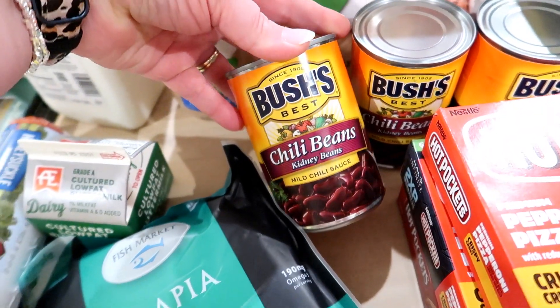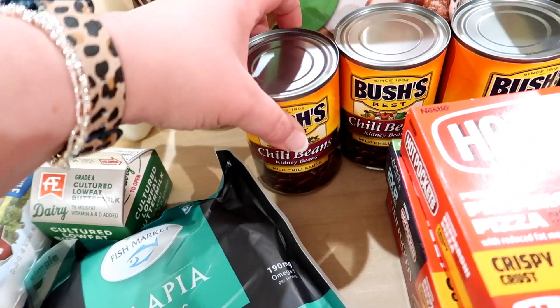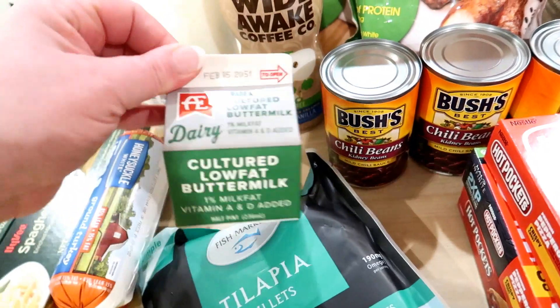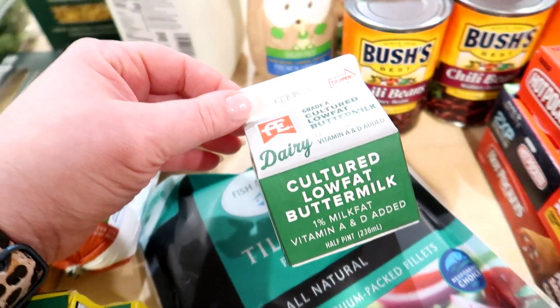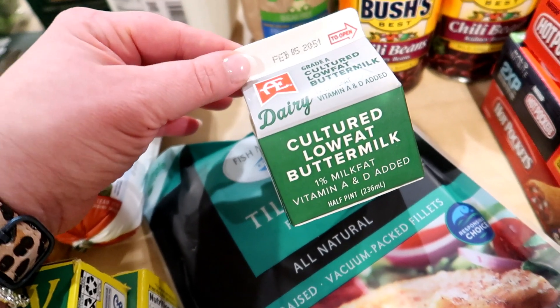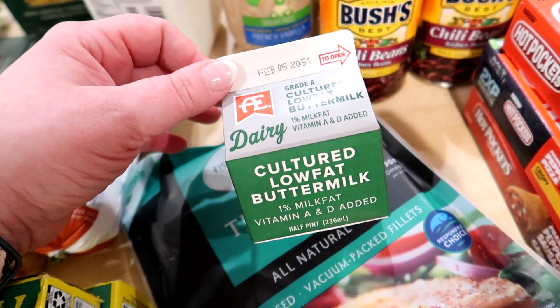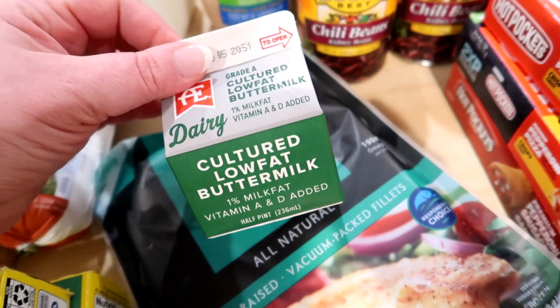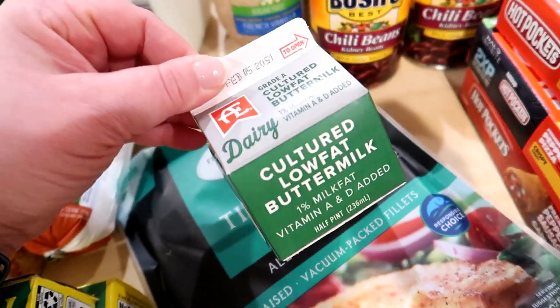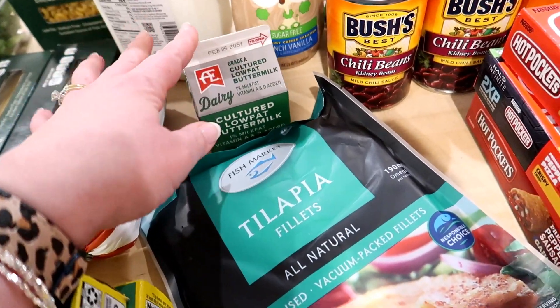I also got three cans of the Bush's chili beans — these were on sale for 69 cents each and I can always use those in chili. I got some buttermilk. That's the other thing about stores like Hy-Vee — they have different size options. At Walmart I can only get one size of buttermilk and it's a huge container, but sometimes I just want to make a little bit of dressing, so it's nice to be able to get the smaller container at Hy-Vee.